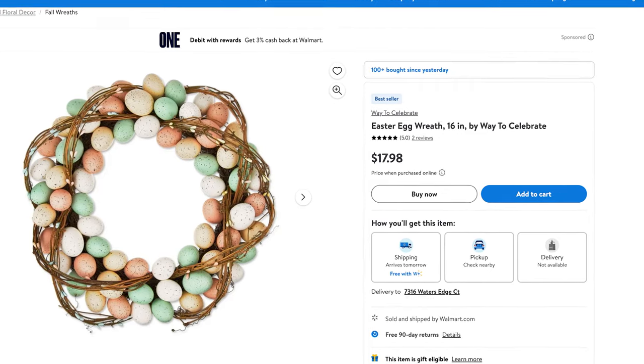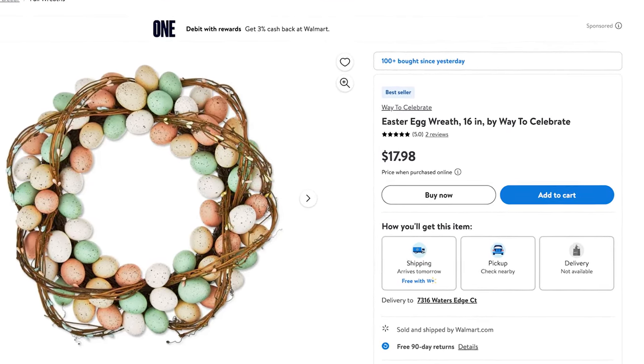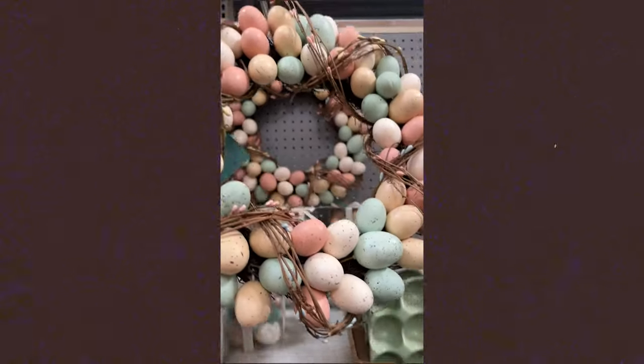I actually brought this wreath home with me. I think it is so cute and I love the colors. I'm doing a typical spring color palette for our front porch — I like the pastels — and I thought it was a really nice, subtle way to do an Easter wreath and still have those pretty colors in it.